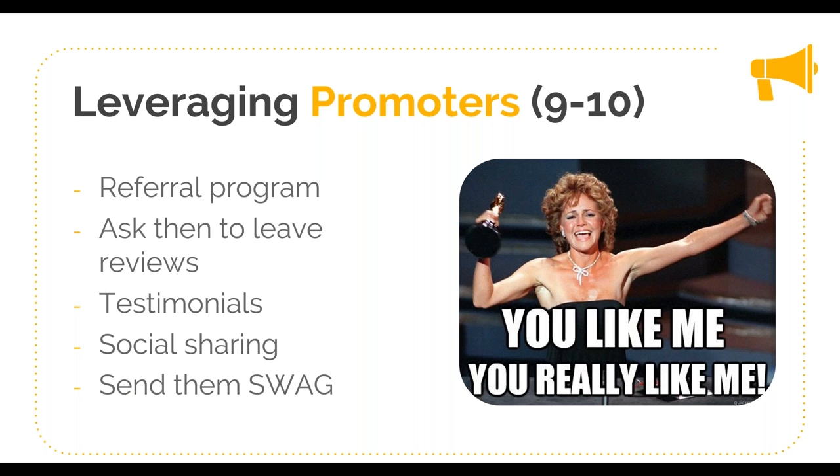Specifically, I want to call out how you can leverage your promoters — these are the folks that represent the opportunity to grow your business. A lot of people assume that if someone scores you a nine or ten, they're going to inherently start recommending your product to their friends and colleagues. That's probably not true. In fact, only around 20% of a company's promoters will actively endorse the product without being given instructions or a specific engagement. So give them instructions and a specific engagement — mobilize them towards where you want them to share their experiences and who you want them to share with. Don't leave them guessing.